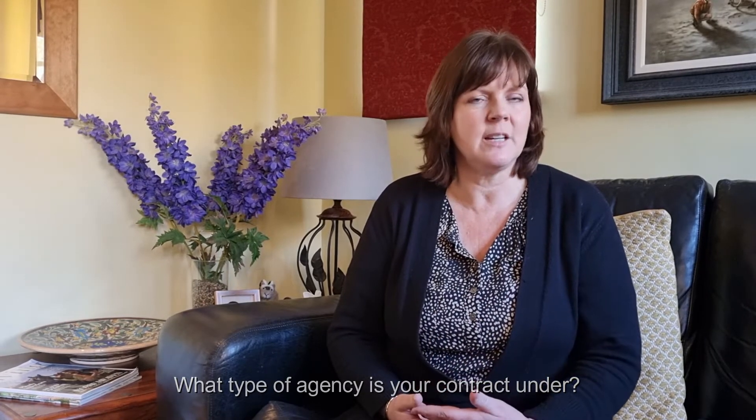Last but not least, on what basis are your contracts set? Sole agency is the most popular option — this is where you sign with just one estate agent, give them that time, and hopefully they sell it, everybody's happy, and you pay them the fee.